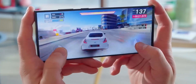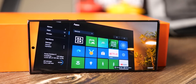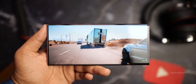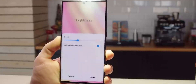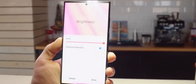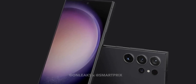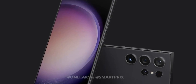Smartphone displays have always struggled under harsh direct sunlight. By closing the brightness gap with laptops and tablets, the S24 Ultra will finally offer a best-in-class viewing experience regardless of ambient lighting conditions. For typical indoor use, extra brightness headroom also allows more granular control over auto-brightness behavior. Combined with enhanced HDR for vivid color, the S24 Ultra display seems poised to be a visible and marketable upgrade over previous Galaxy phones.